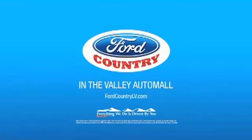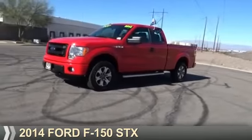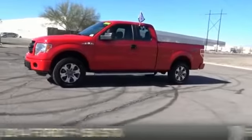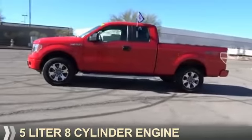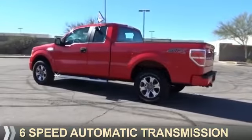Visit Ford Country in the Valley Auto Mall today. Presenting the 2014 Ford F-150. It's powered by 4-wheel drive, a 5-liter, 8-cylinder engine, and a 6-speed automatic transmission.